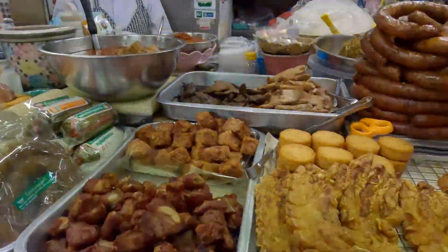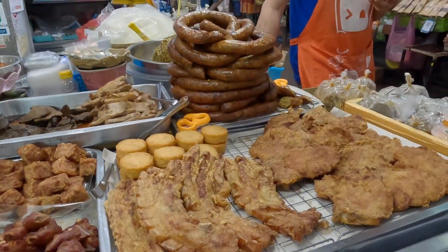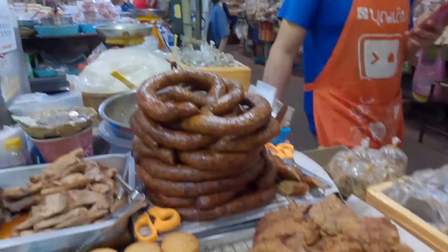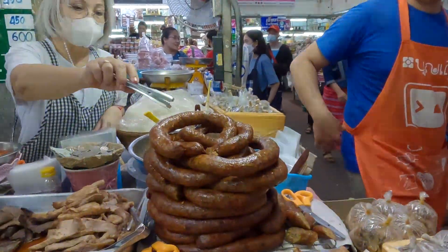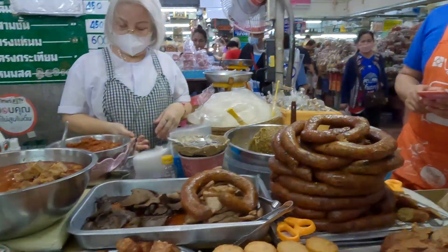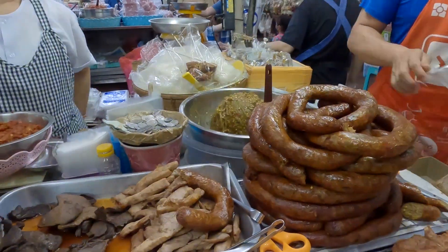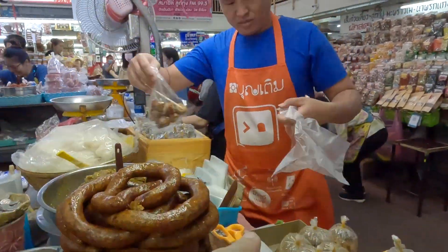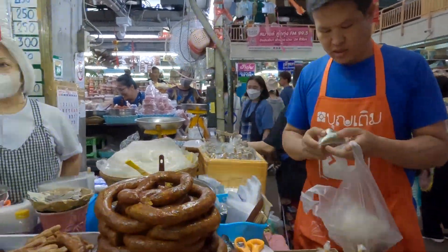Oh look, they've also got fried pork belly too — that looks really good. I'm going to get some of this, and also sticky rice. We'll go ahead and get half of that and try it out. They have Nam Phrik Num here too — we'll get some of that, and some sticky rice. Awesome, good deal!